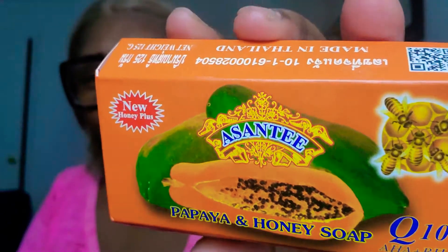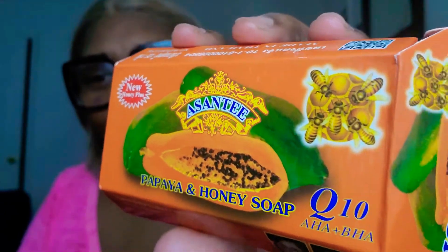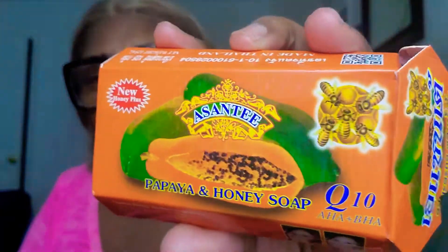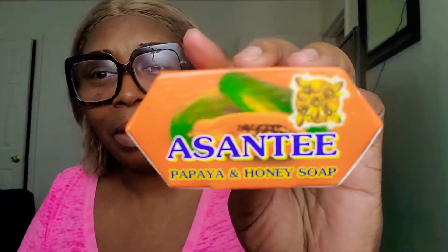So this is Asante. This soap is filled with papaya and honey and it's from Thailand. I saw this on YouTube and figured I'd go to Amazon and see if they had it and try it.